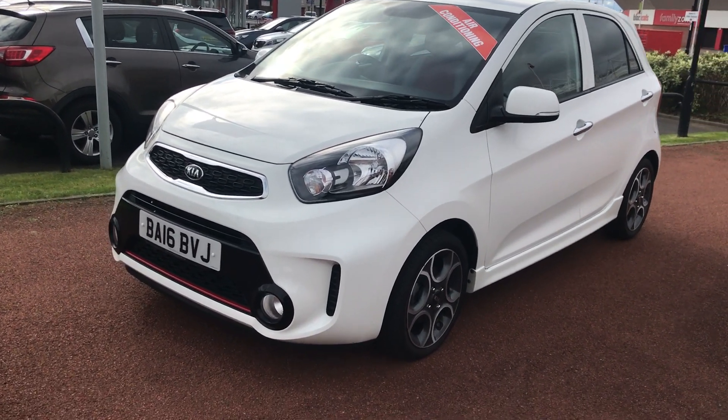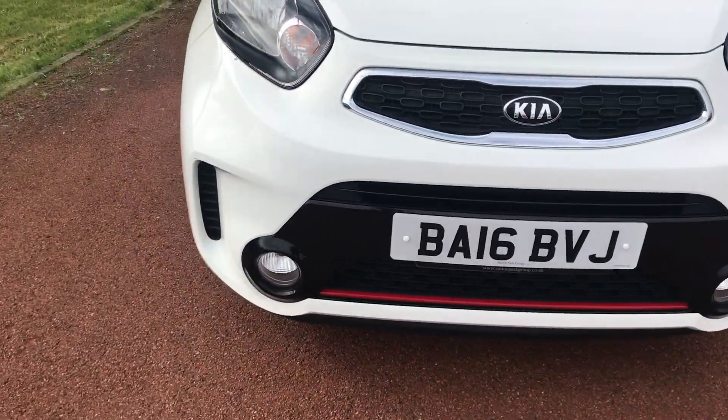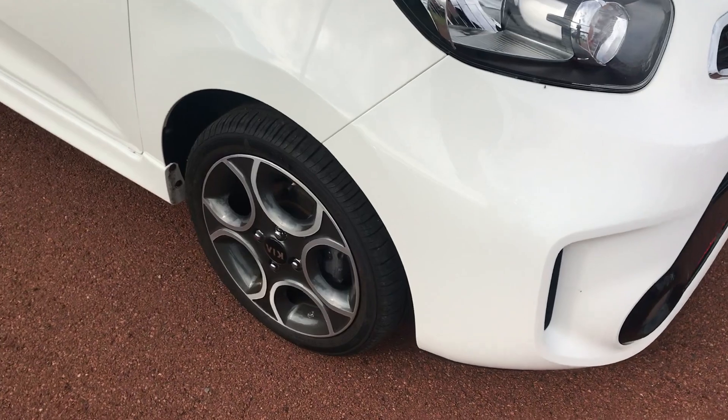Welcome to Jennings Kia. We've got a used Kia Picanto here for you on a 16 plate. This car will still have the remainder of the 7 year manufacturer warranty as provided by Kia itself.